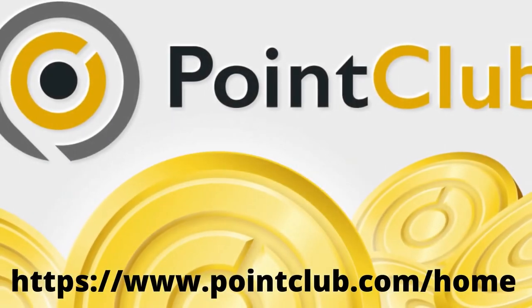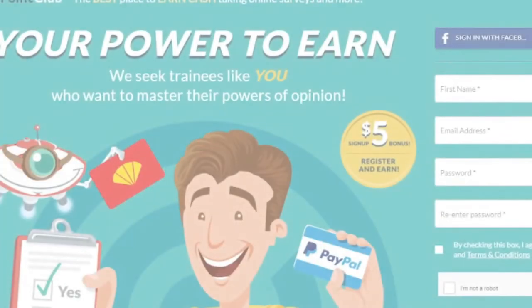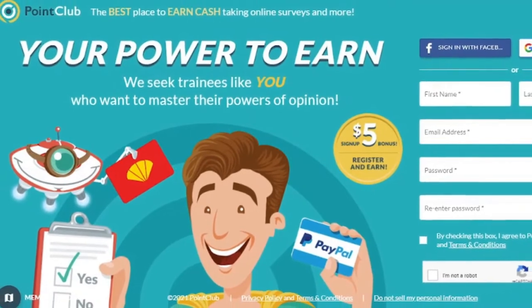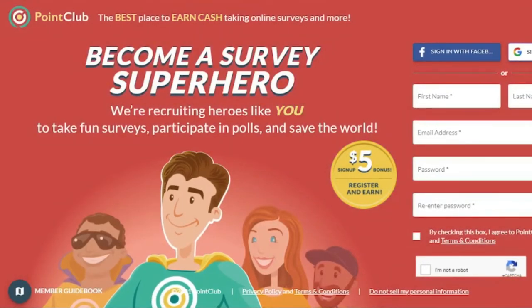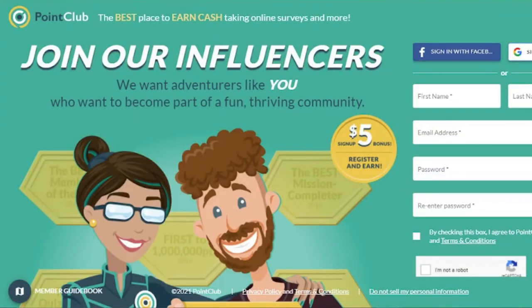3. Point Club. Point Club is a popular survey platform that rewards you for doing things like playing online games, doing surveys, and more. Users must be at least 13 years old and have a valid email address in order to join. Just by signing up, members receive $5.